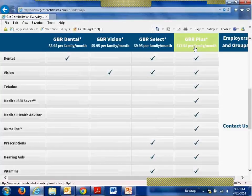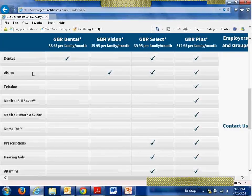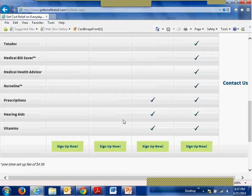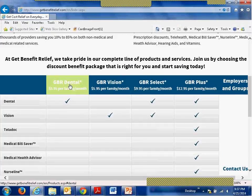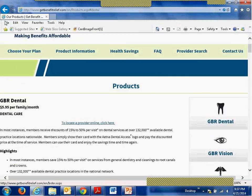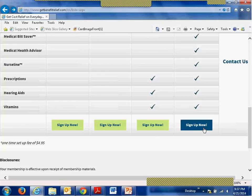And this, folks, is the program you really want to focus on — PLUS. This is the best bang for the dollar, the best value. You get all these services: Dental, Vision, Teladoc, Medical Bill Saver, Medical Health Advisor, NurseLine, prescriptions with your card, hearing aids, and vitamins. You can click on the service highlights and features or enroll right from the front page.